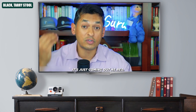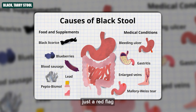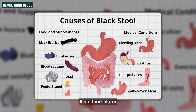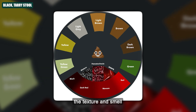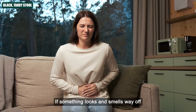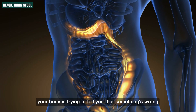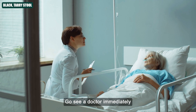If your stools turn from black to red, do not ignore that — get help immediately. This kind of poop isn't just a red flag; it's a loud alarm. While the colour is the scariest part, the texture and smell give it away too. Trust your senses. If something looks and smells way off, your body is trying to tell you something's wrong deep inside. Don't wait — go see a doctor immediately.